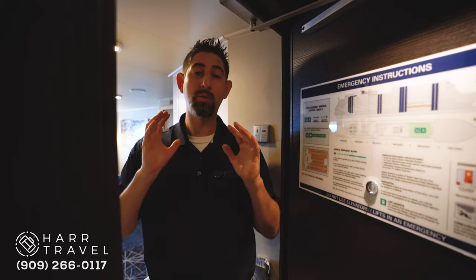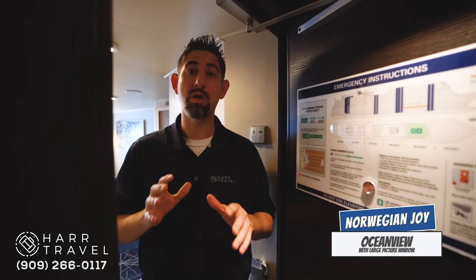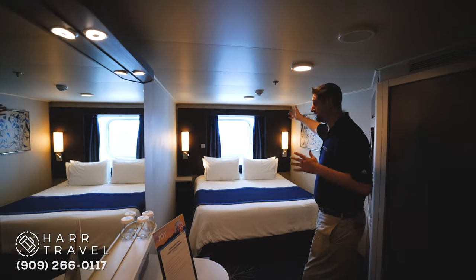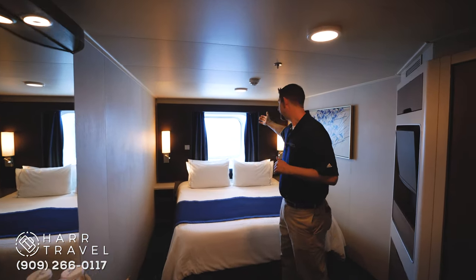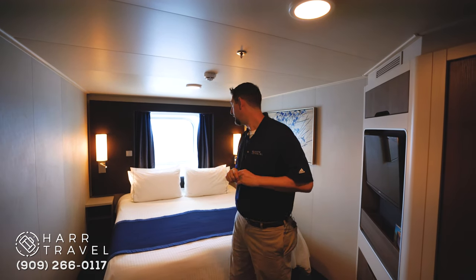Hi, this is Danny from hardtravel.com, and we're heading into the Ocean View stateroom on board the Norwegian Joy. This happens to be one with a large picture window. So if you'll follow me in here, the first thing you'll notice is the large picture window that's behind the bed here. You have a lot of open space for an Ocean View stateroom.